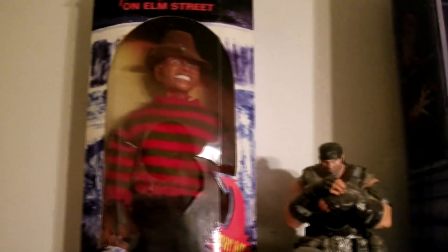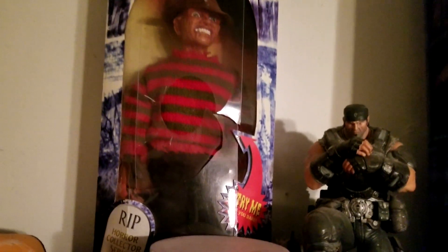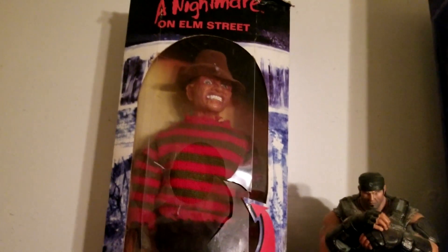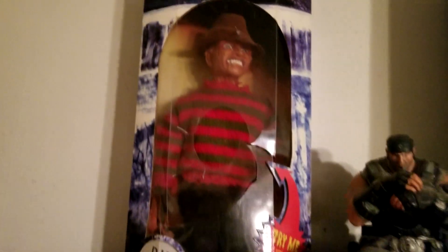Up here — and of course ignore Marcus Phoenix — we have one of the OG Freddy dolls. The packaging is a little beat to hell but I got a little bit of a discount for that condition, and I just couldn't pass up getting a hold of it.